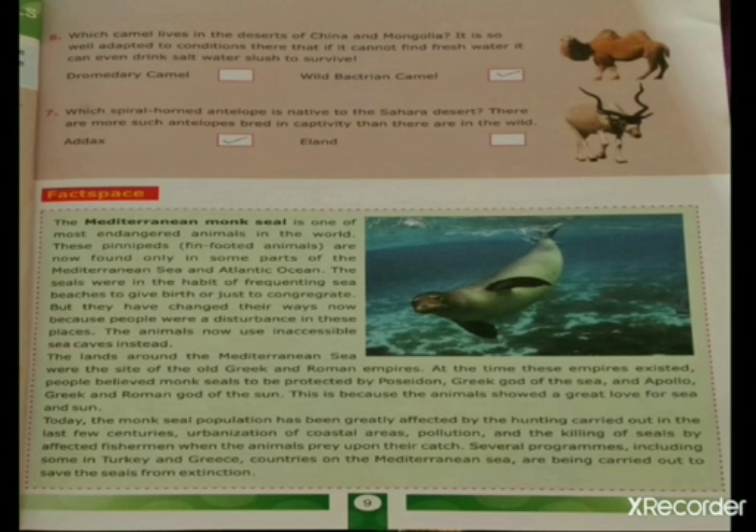Now let's understand some facts about the monk seal of the Mediterranean Sea. The Mediterranean monk seal is one of the most endangered animals in the world. These pinnipeds — that is, fin-footed animals — are now found only in some parts of the Mediterranean Sea and Atlantic Ocean. The seals were in the habit of frequenting sea beaches to give birth or just to congregate.